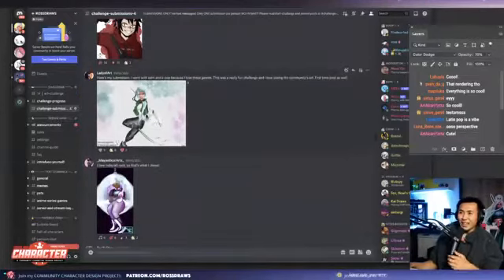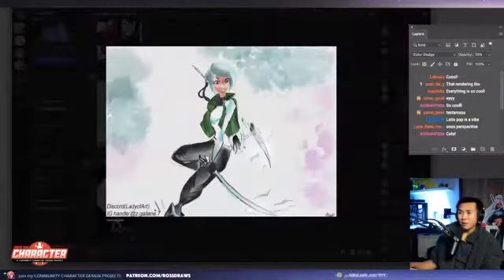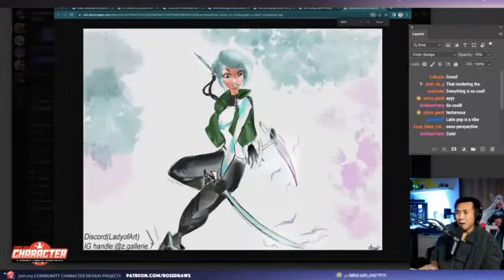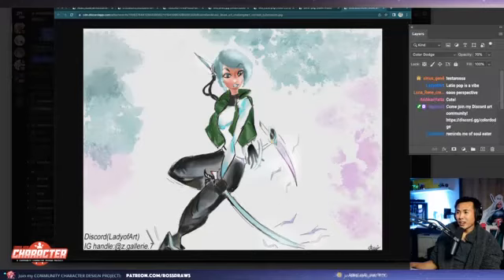Next one up is lady of art, and this is EDM and K-pop. We have like a kind of K-pop girl with a kind of EDM cyber armor. Very nice.